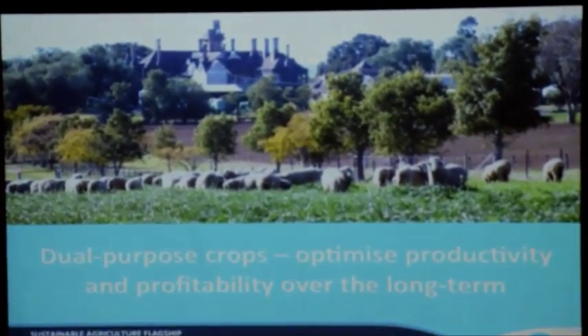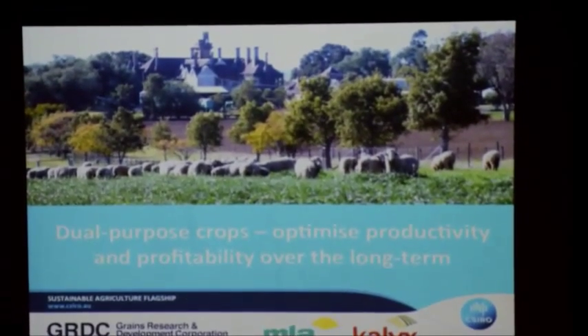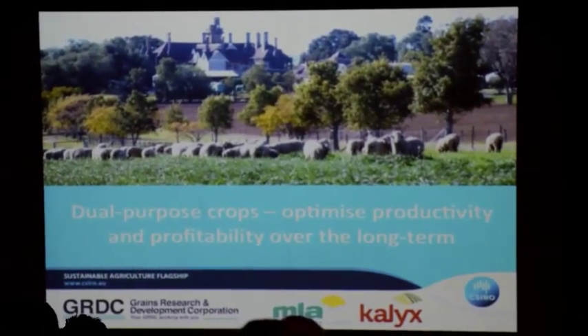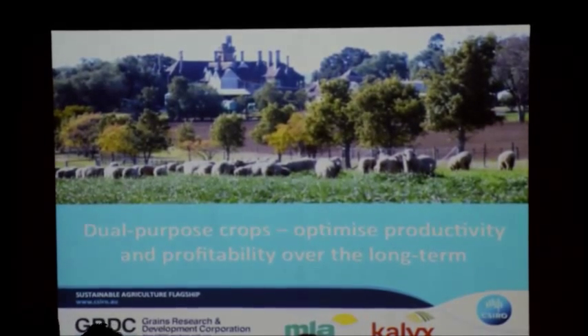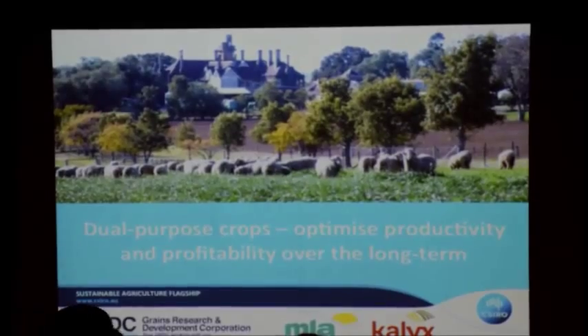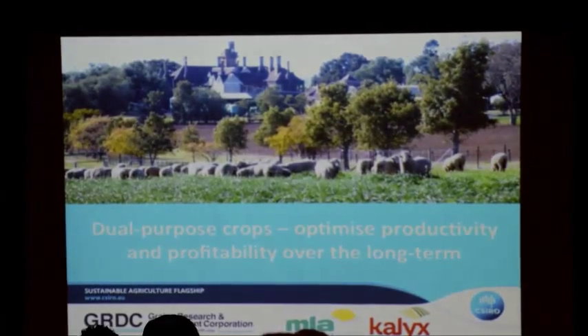Thank you to the organisers for inviting me, and thank you all for hanging in there till the end. We've heard a lot of things today, from global trends down to family business structures. I'm going to take us back more to economic management and farm management, but a lot of what I'll talk about will be relevant to climate change — particularly dual purpose crops and their management.